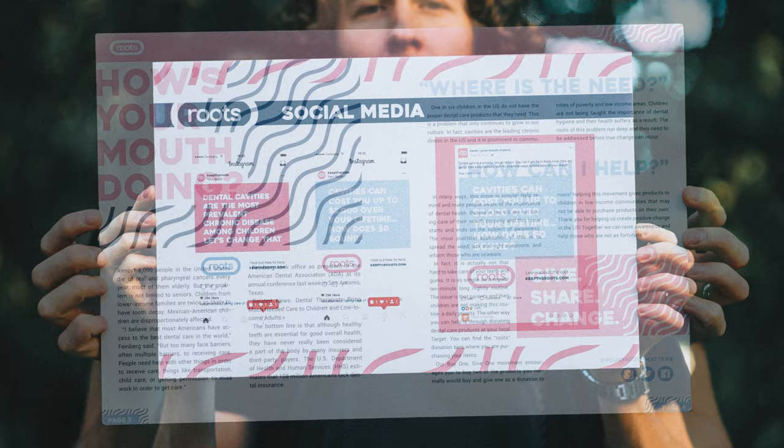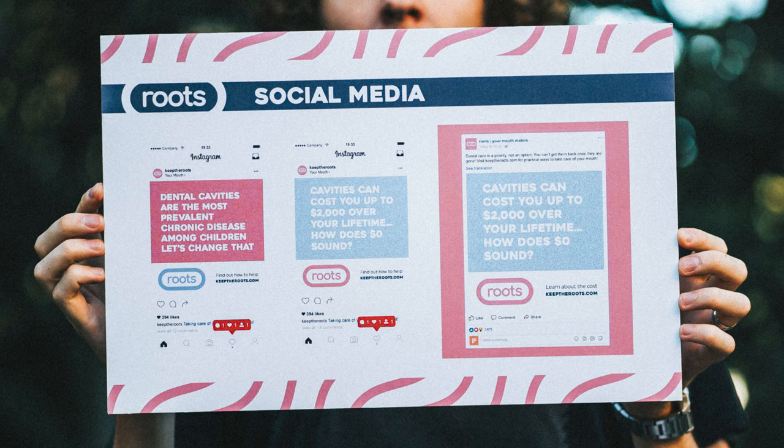I am partial to this. These are social media mock-ups — this is some of the first social media I ever did in a design class.